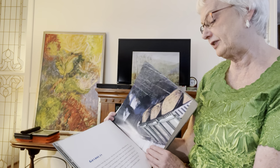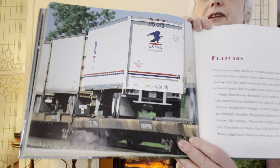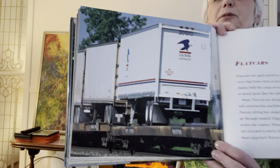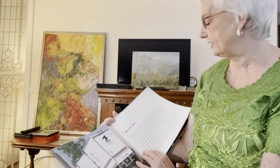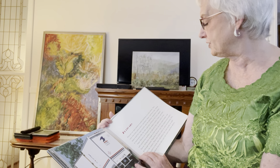They can carry very heavy loads. Flat cars are open metal or wooden platforms on train wheels. They carry big items such as heavy machinery, boats, and heavy logs.